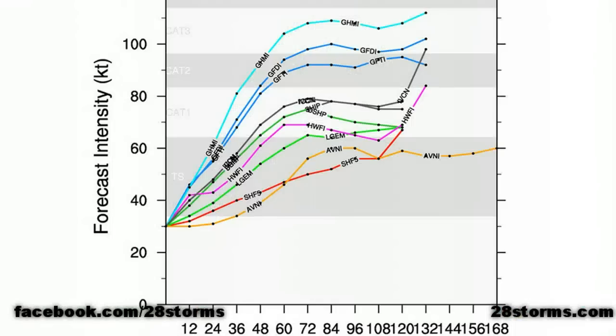If we take a quick look at the intensity model forecast, you can see several models not only take this to a hurricane, but to a hurricane before it even exits the northeast Caribbean. Within just the next 36 to 48 hours, several models already surpass the Category 1 threshold of 74 mph sustained winds, and there are many models that even take this toward a Category 2 and low-end Category 3 by the medium range. So that's something we'll have to closely monitor.